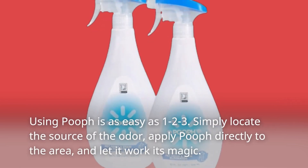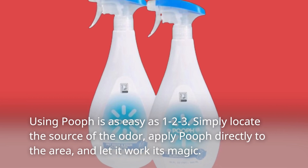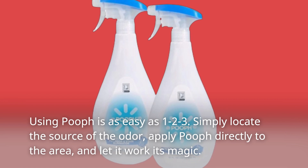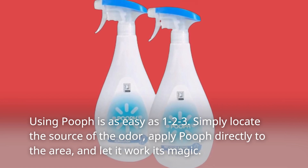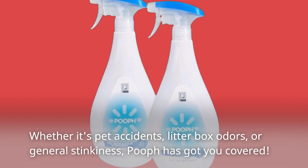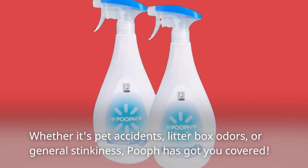Using POEF is as easy as 1, 2, 3. Simply locate the source of the odor, apply POEF directly to the area, and let it work its magic. Whether it's pet accidents, litter box odors, or general stinkiness, POEF has got you covered.